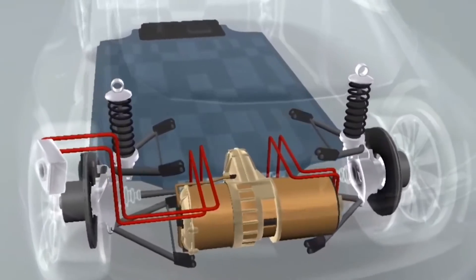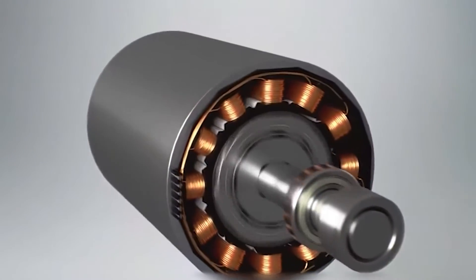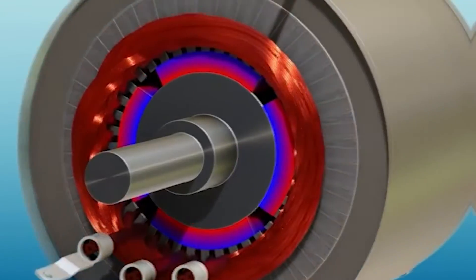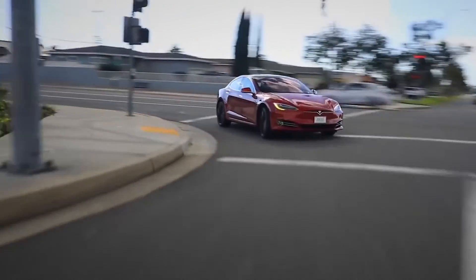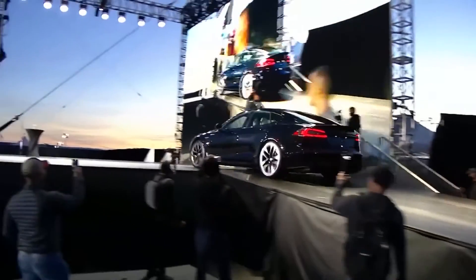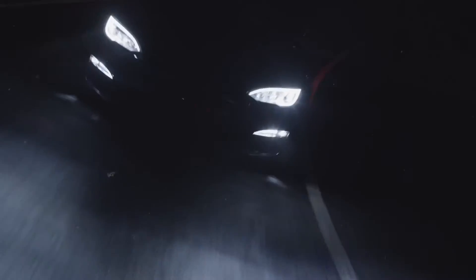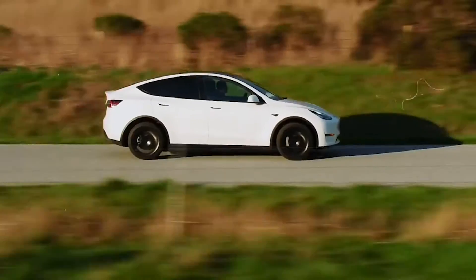Electric motors have only one moving part — an electromagnet or induction device that pushes and pulls on a piece of metal to generate torque. This design makes them more compact than internal combustion engines and far less likely to break down. According to Musk, it also means powertrains will last longer in electric cars. In one slide, Tesla compared a traditional ICE powertrain with an electric motor: the electric motor has only one moving part, while an ICE has more than 100.